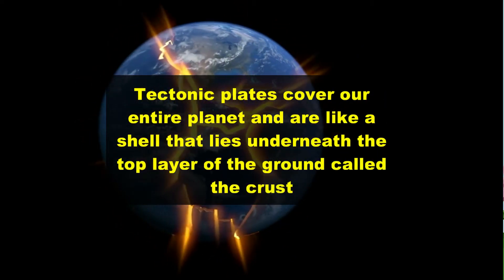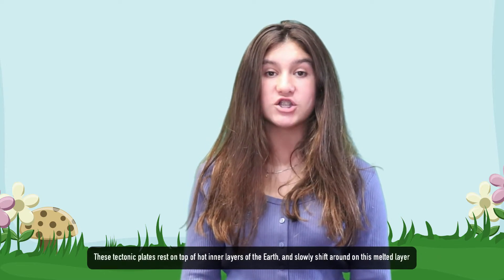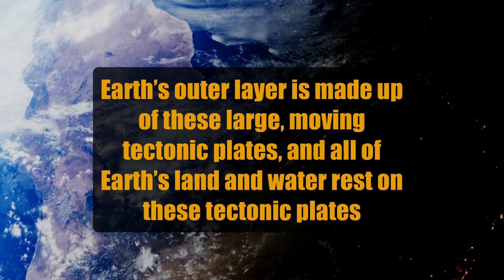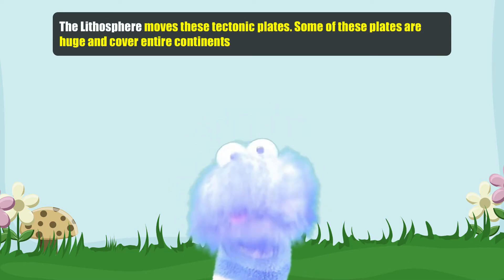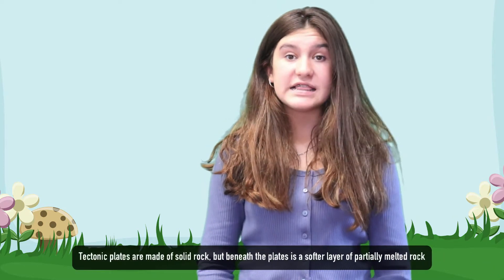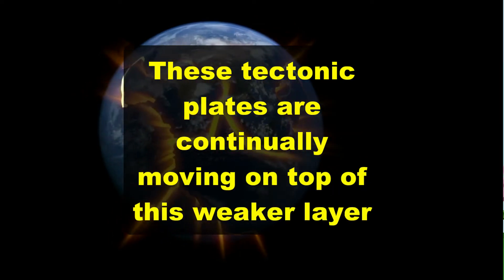Tectonic plates cover our entire planet and are like a shell that lies underneath the top layer of the ground called the crust. These tectonic plates rest on top of hot inner layers of the earth and slowly shift around on this melted layer. Earth's outer layer is made up of these large moving tectonic plates and all of Earth's land and water rest on them. The lithosphere moves these tectonic plates and some of these plates are huge and cover entire continents. The lithosphere is made up of the crust and a part of the upper mantle on Earth. Tectonic plates are made up of solid rock but beneath the plates is a soft layer of partially melted rock, and these tectonic plates are continually moving on top of this weaker layer.